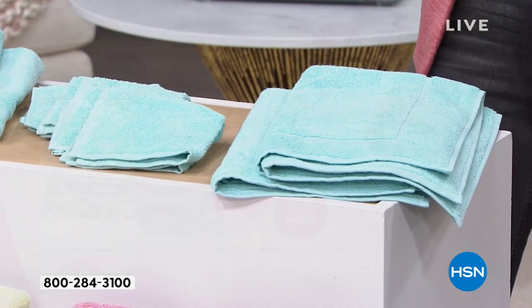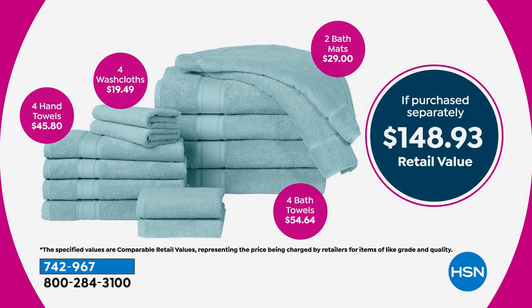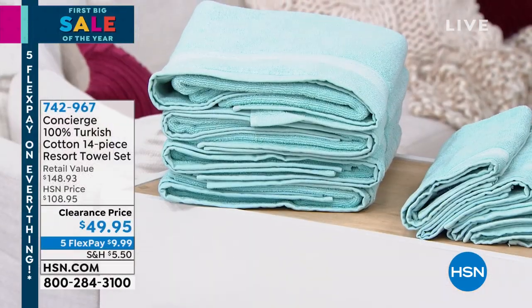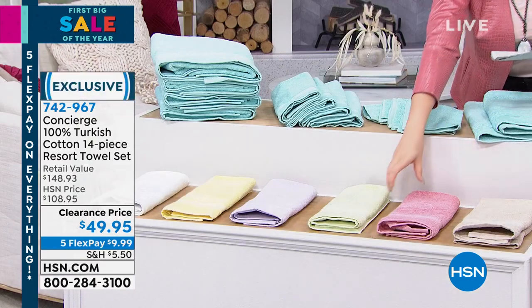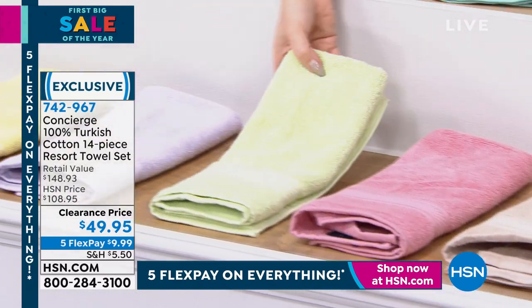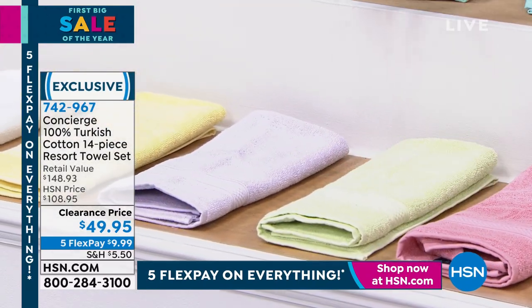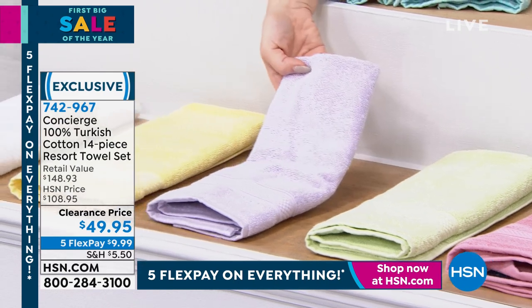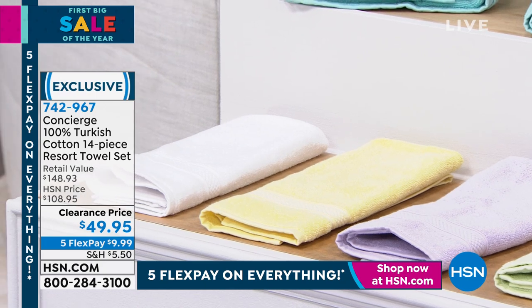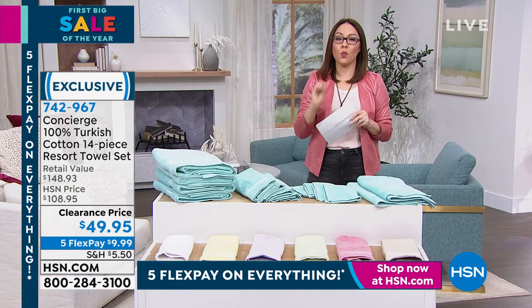An entire 14-piece set that would normally cost you almost $149 — today, just reduced, lowest price ever: $49.95. This is the beautiful aqua. We have it in a beige, a beautiful blush rose, a sage, a lilac, a soft yellow which is so unique and different, and if you want crisp, clean, will go in any room — there it is in the white.